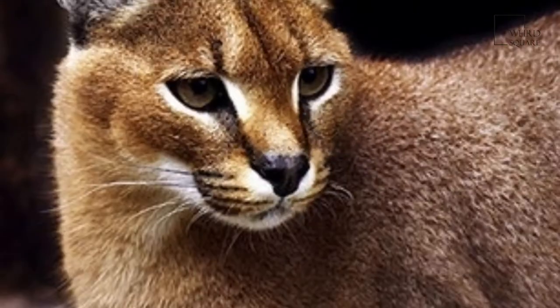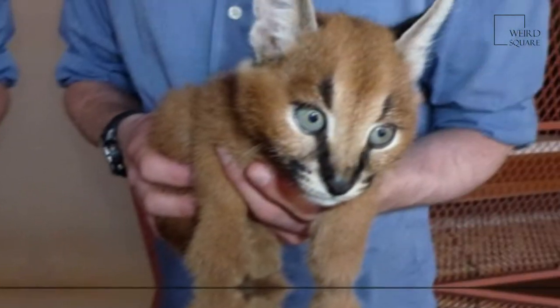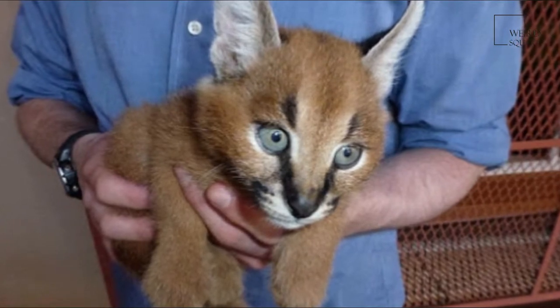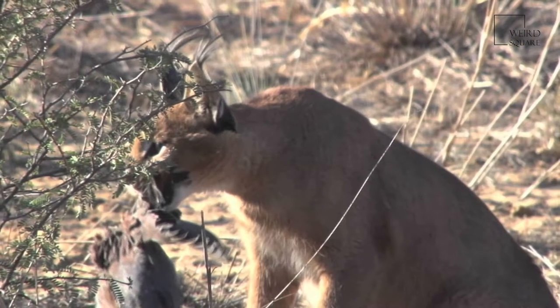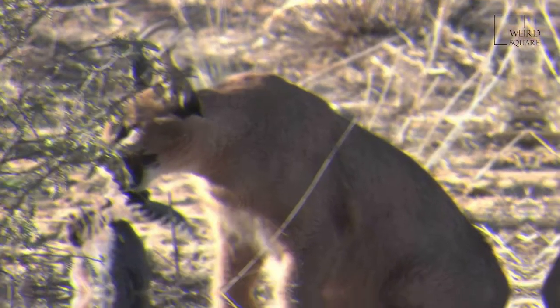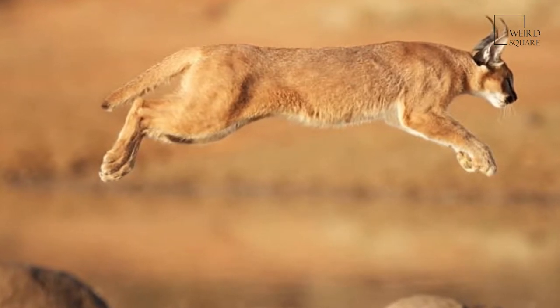The name Caracal is composed of two Turkish words: gara, meaning black, and kulak, meaning ear. The first recorded use of this name dates back to 1760. Alternative names for the Caracal include gazelle cat, red cat, and Persian lynx.